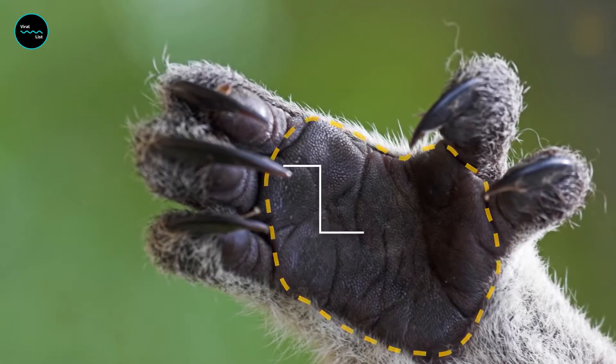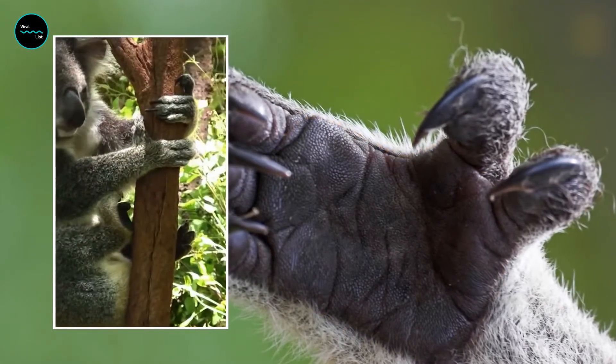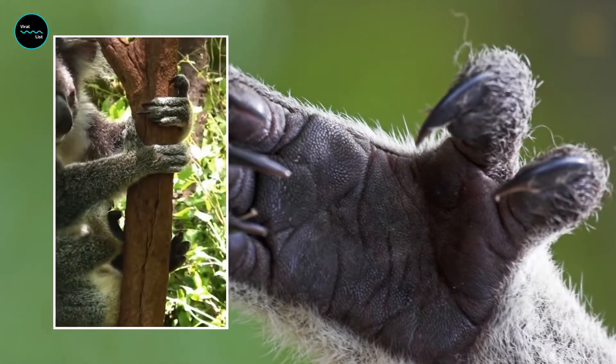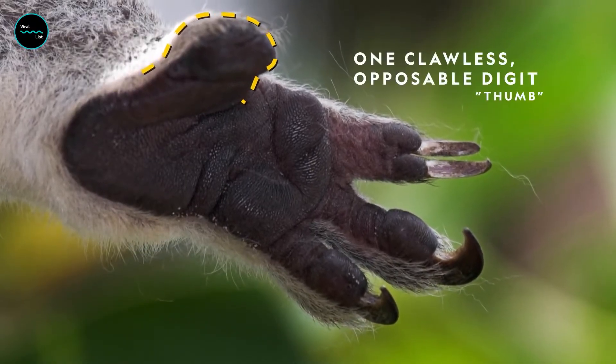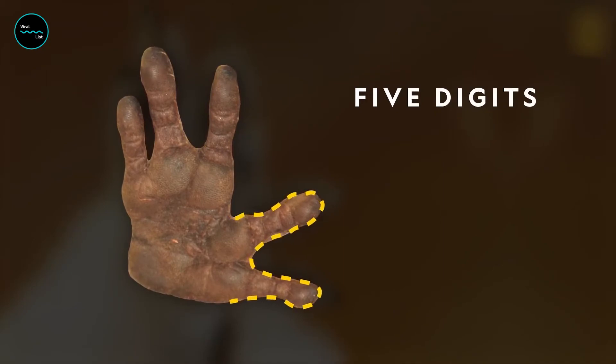Koalas might not seem to have a lot in common with us, but if you were to take a closer look at their hands, you'd see that they have fingerprints just like humans. In fact, they're so similar to human fingerprints it's extremely difficult to distinguish between the two species, even under a microscope.